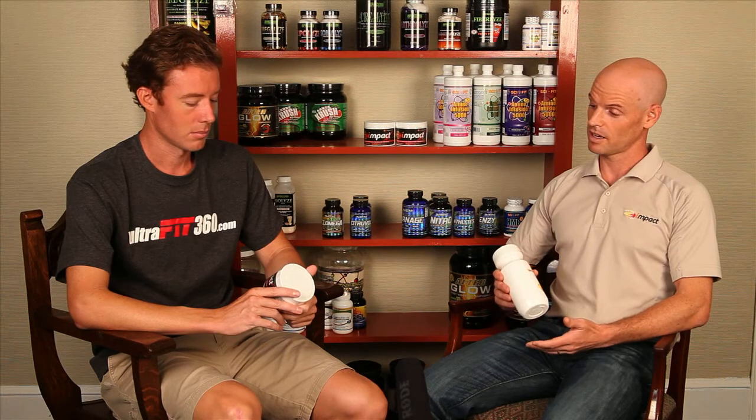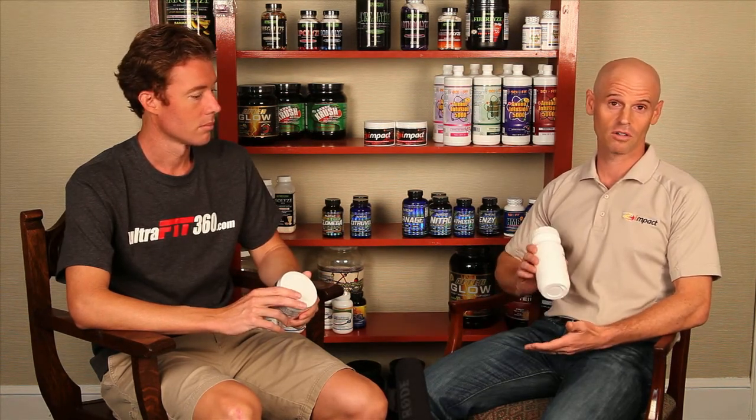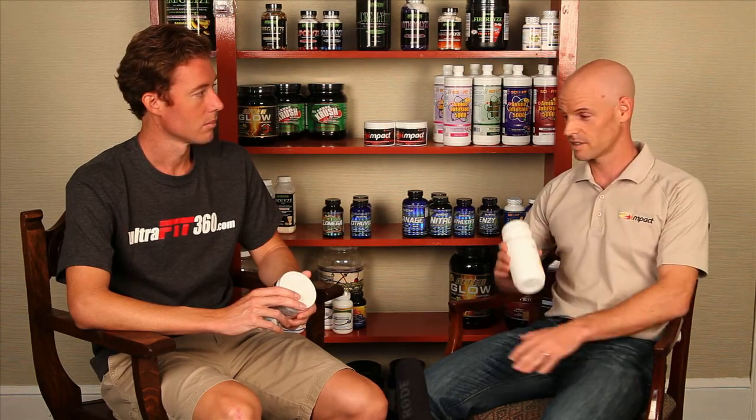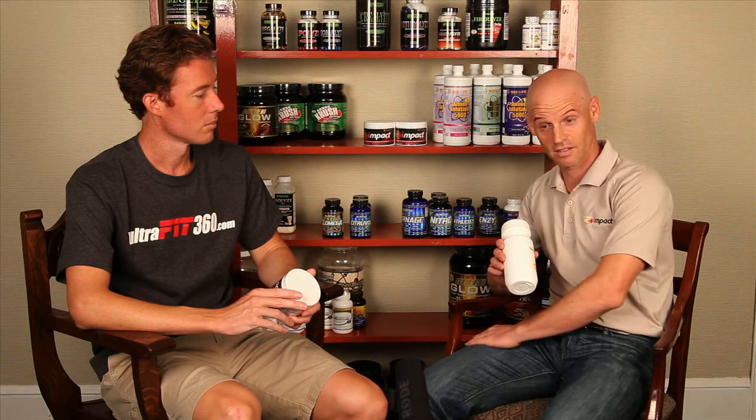IMPACT is a drink additive and it's comprised of four ingredients, designed for the endurance athlete. Beta-alanine, which is an amino acid, and it's a really strong intracellular buffer — we've all felt the burn before. This is how you kind of mediate some of that effect.